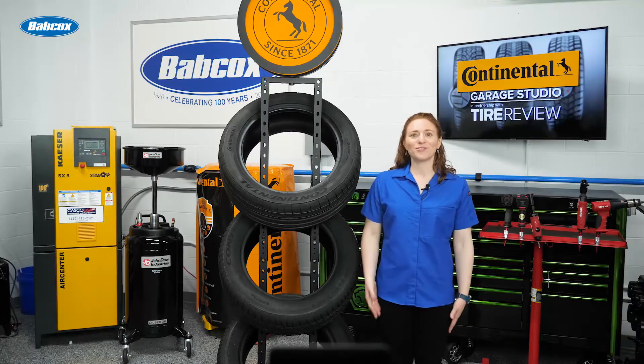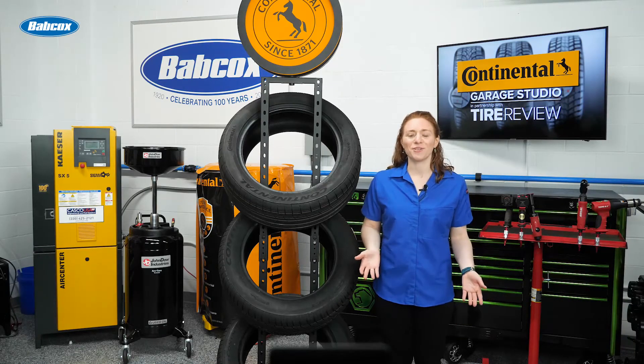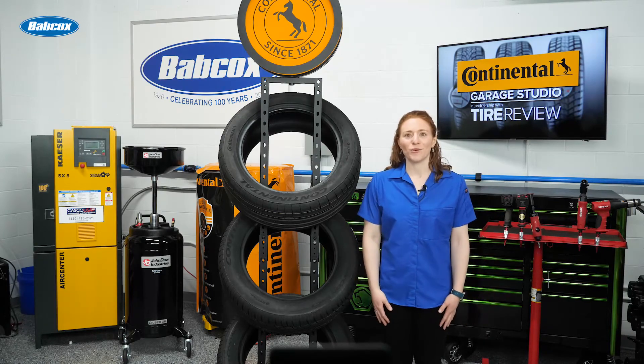I'm Maddie Weiner coming to you from the Tire Review Continental Tire Studio at Babcox Media.